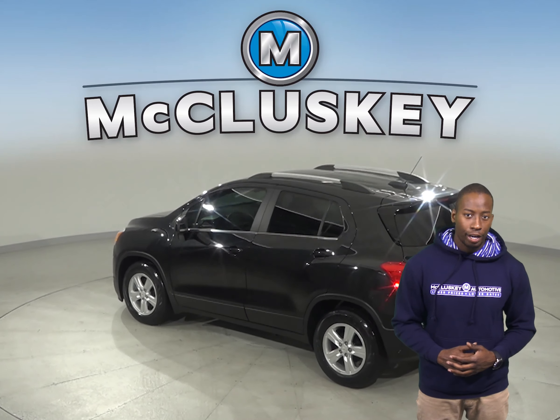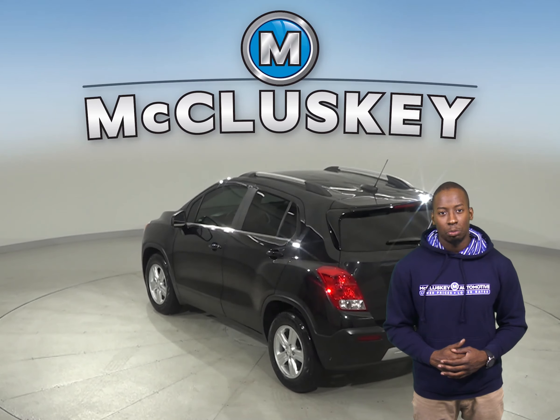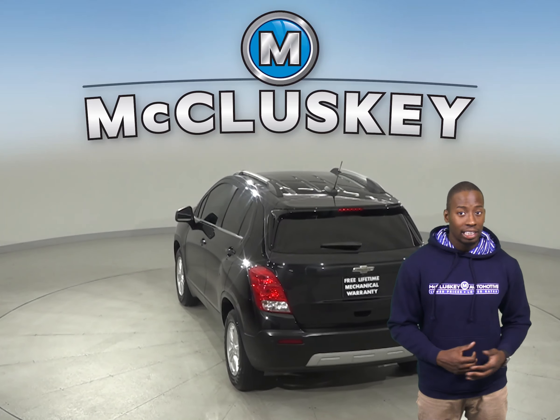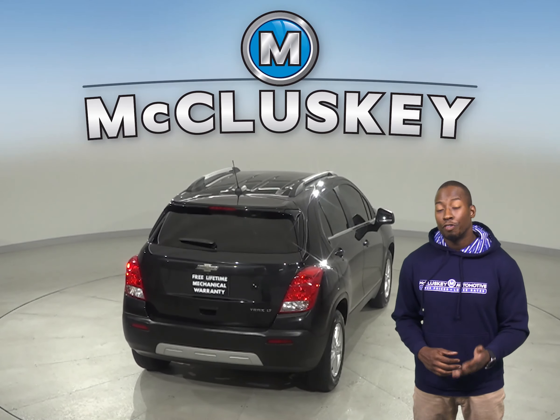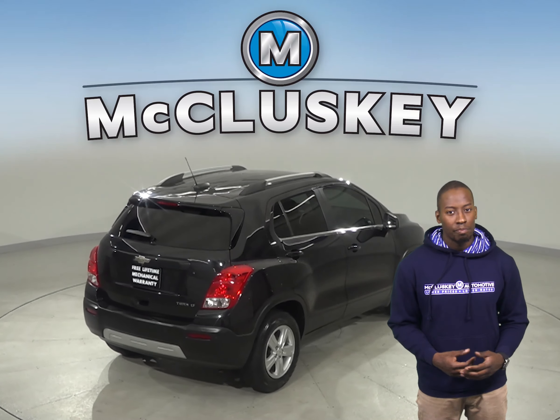There is AM-FM radio along with Sirius XM available radio. The Chevrolet MyLink system will allow you to control all of your entertainment features. There are also fully automatic headlights for nighttime visibility.